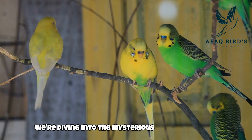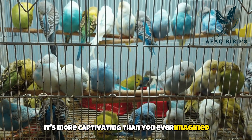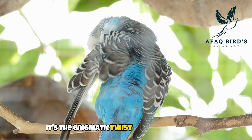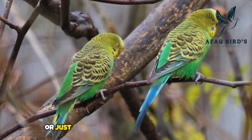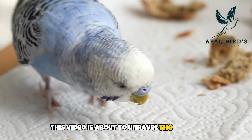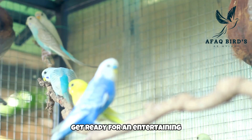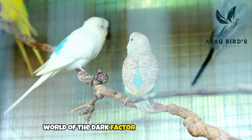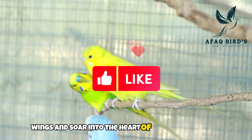Today, we're diving into the mysterious world of budgies, and trust me, it's more captivating than you ever imagined. Ever heard of the dark factor mutation? It's the enigmatic twist that adds a touch of intrigue to your feathered friends. Whether you're a proud budgie parent or just fascinated by the wonders of nature, this video is about to unravel the secrets behind those vibrant hues and unique patterns. Get ready for an entertaining, emotional, and highly informative journey into the hidden world of the dark factor mutation in budgies. Let's spread our wings and soar into the heart of this avian mystery.